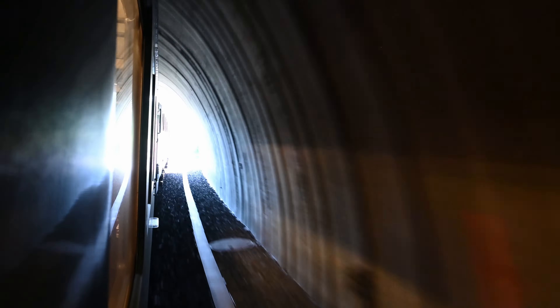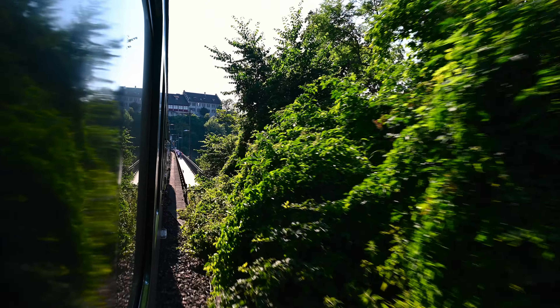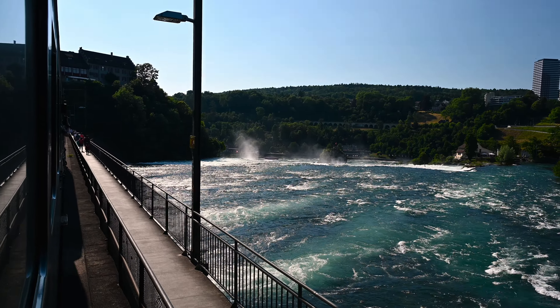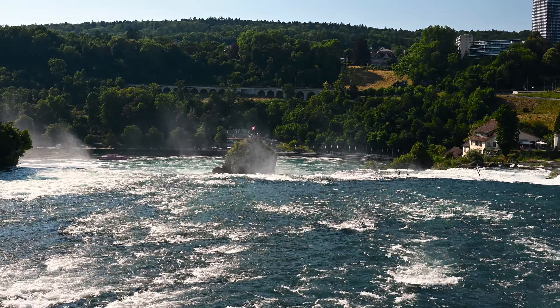One of the highlights of the journey was definitely the passing of the Rhine Falls in the city of Schaffhausen. This is a very cool moment when the train passes over the bridge and you can see the Rhine river flowing beneath you.